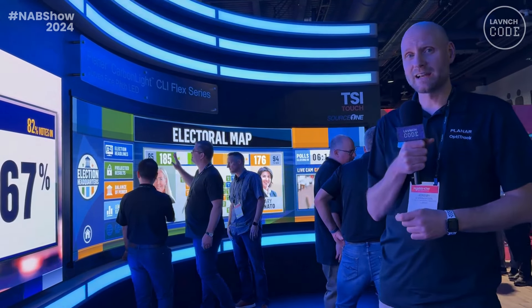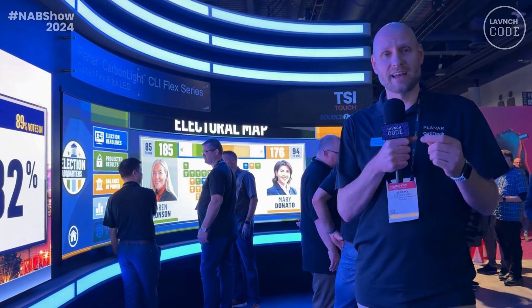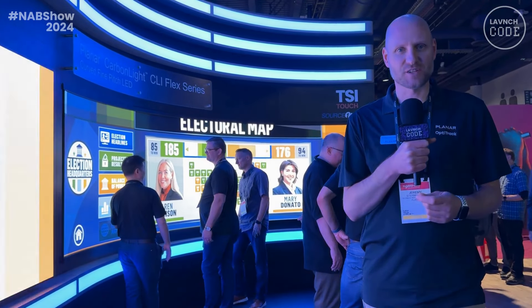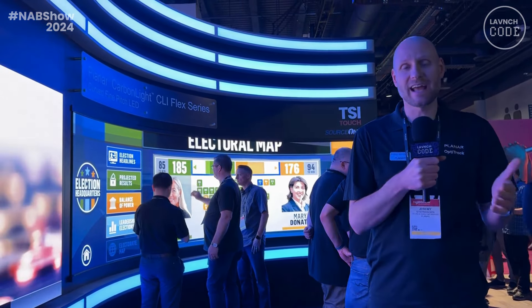This product is a 0.9mm LED video wall. We're also partnered here with TSI, and they are adding an interactive touch experience to the system so that it's perfect for collaboration and for on-camera interaction.